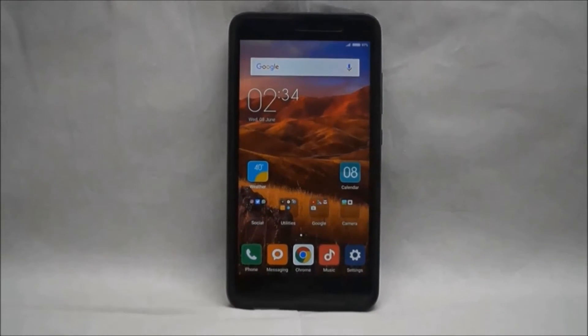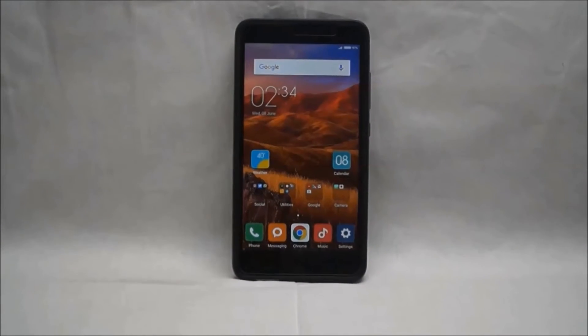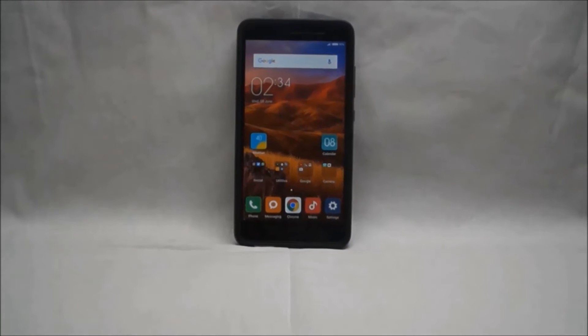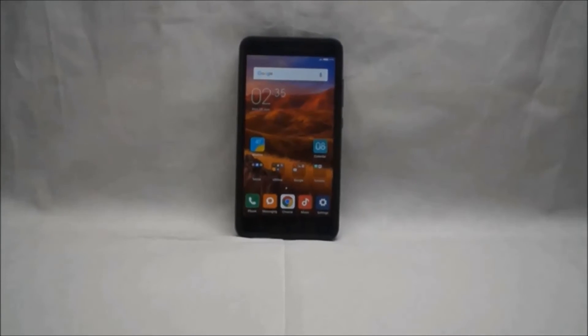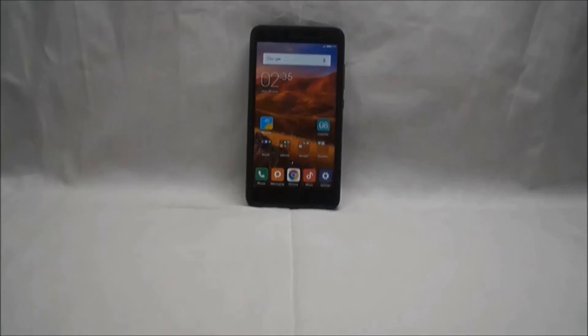Yo, what is up guys, this is Nish for Tech and Travel, and in this video we are quickly going to take a look at why the Xiaomi Redmi Note 3 is the best bang for your buck when it comes to battery life and performance.